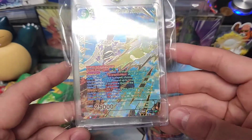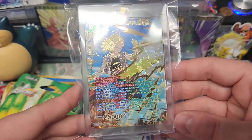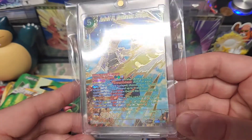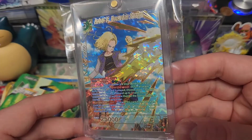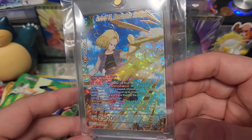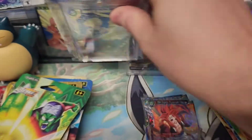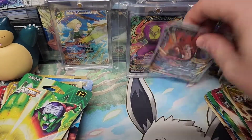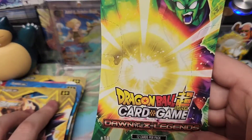The SPRs can be $10 to $15 cards, depending on the card and the set. But usually the $100 cards are the SCRs, and the God Rares are like the $500-plus cards, just depending on how rare it is, what it does, the character. People pay more for Goku compared to somebody else, like Krillin.